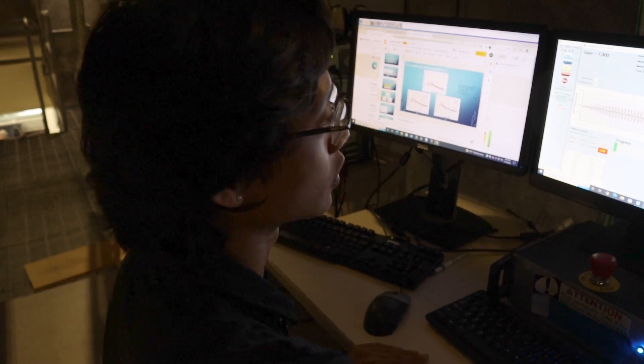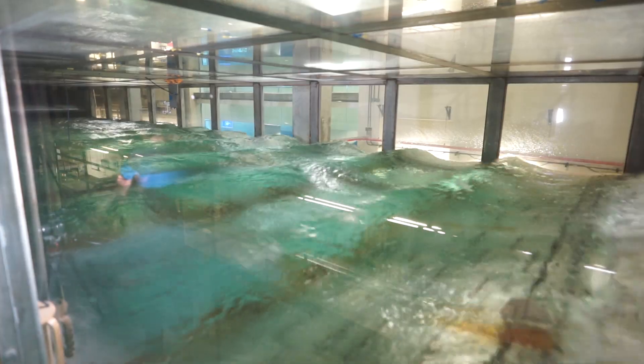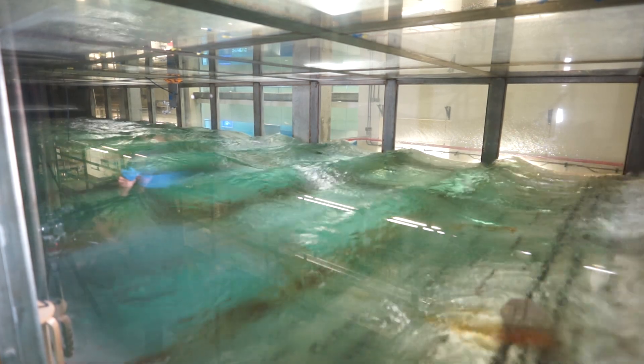First, they must understand how waves form and how they transmit energy. If you have a calm surface and the wind starts to blow, there are some initial perturbations and the waves start to form — very small waves first. This is a monochromatic wave with a seven centimeter amplitude, which is like a rough wave in the ocean.